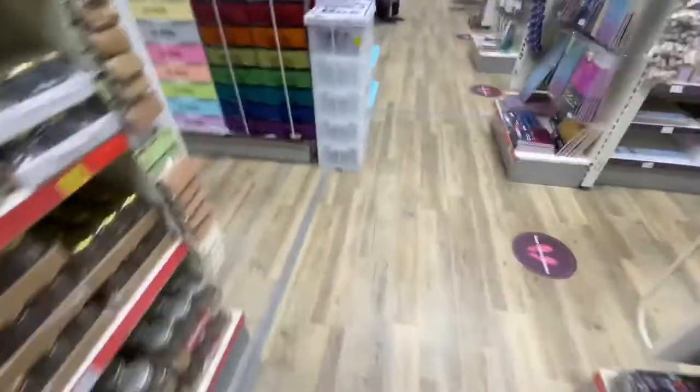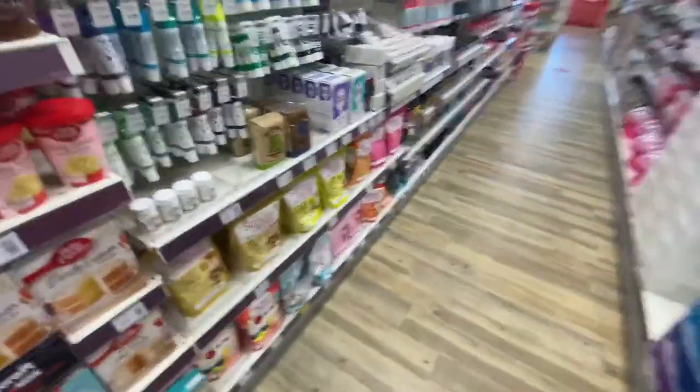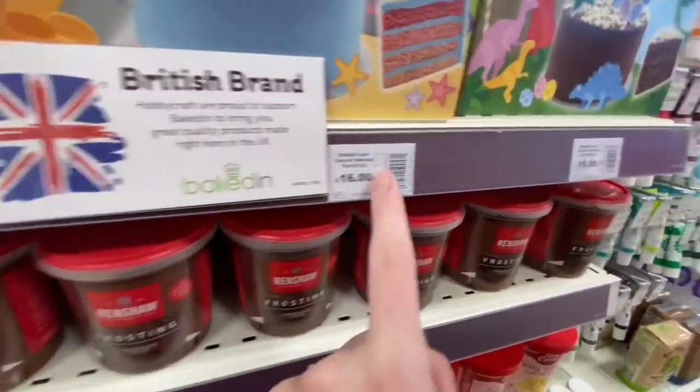There's lots of different scissors, and there's another aisle of cake stuff. Lots of all the Betty Crocker stuff — Betty Crocker is British, useful to know.